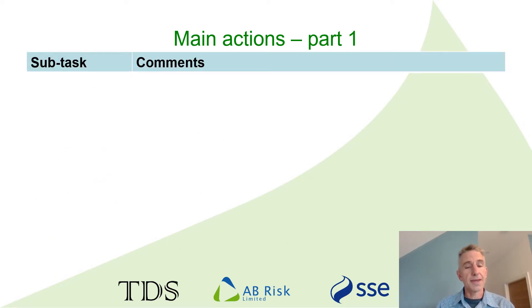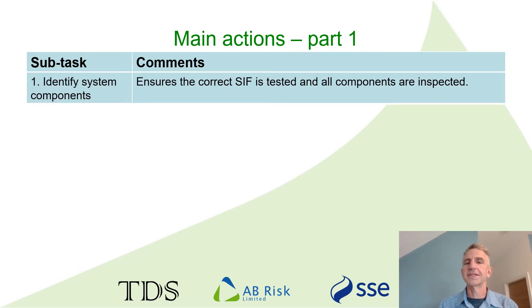Looking at the main actions that make up this overarching method: the first one is identifying the correct components — clearly an obvious requirement, but when you do the human error analysis you start to realise just how serious it can be to get that wrong. One possibility is you activate the wrong SIF during the test, which never goes down well with operators — you trip out their plant when they're not expecting it. Another is that certain components are overlooked in testing. As a one-off that may not be too significant, but over time the implications of only testing part of the system become apparent.